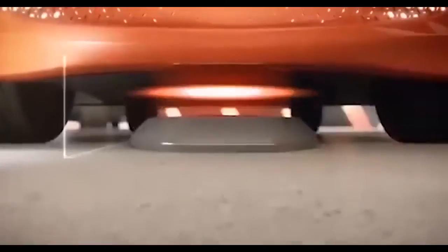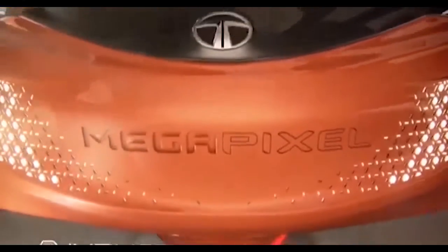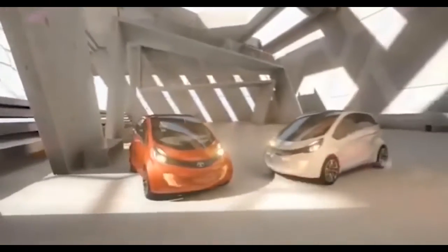The Tata Nano EV also comes with safety features such as two front airbags, ABS with EBD, brake assist, ESC, traction control, a tire pressure monitoring system, rear parking sensors and camera, and intelligent remote parking assistance.